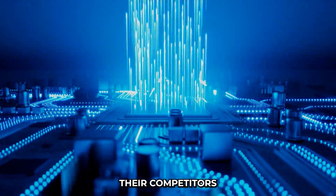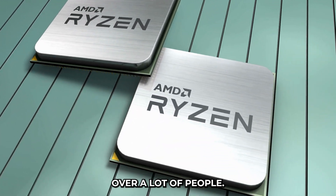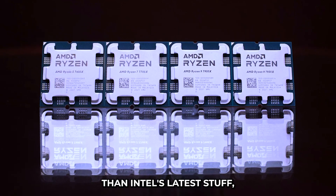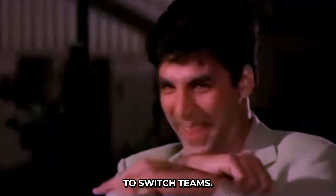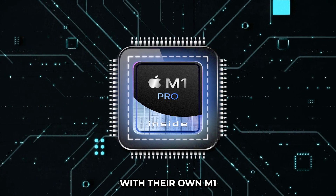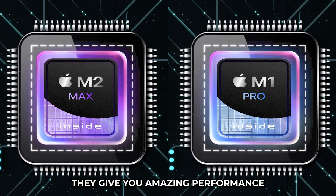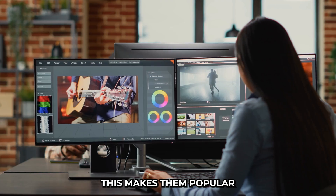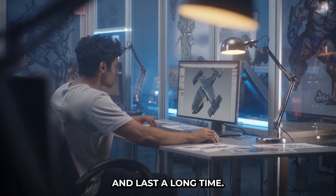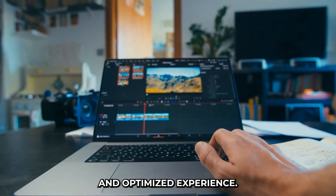While Intel's been struggling, their competitors haven't been sitting still. AMD with their Ryzen chips has been winning over a lot of people — their Ryzen 7000 series in particular is faster and more power efficient than Intel's latest stuff, which has caused many users to switch teams. Apple is also shaking things up with their own M1 and M2 chips. These chips are efficient, delivering amazing performance without draining your battery, and Apple is really good at making their hardware and software work together for a smooth and optimized experience.